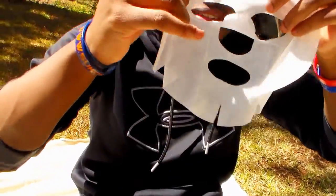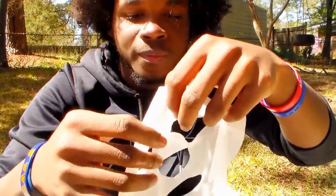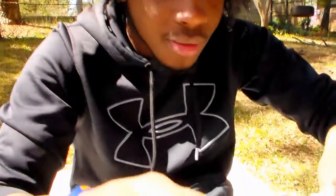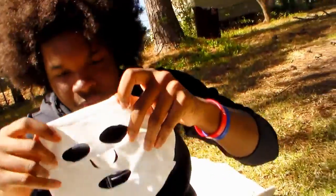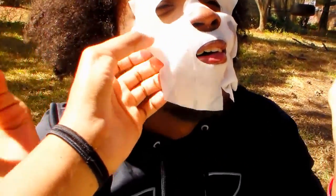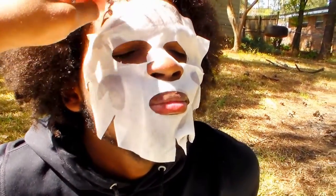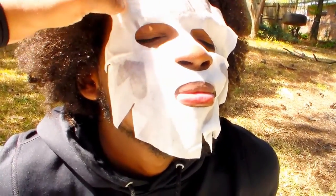Okay now determine which holes — oh I got it upside down. Determine which holes are for what — that's what she said! Make sure it's completely unwrinkled and apply it to your face. Smells like alcohol. Okay let me help you, close your eyes, I don't want to get you.